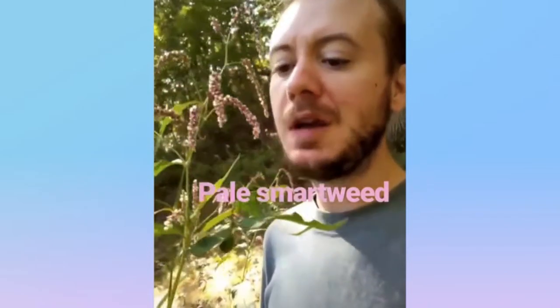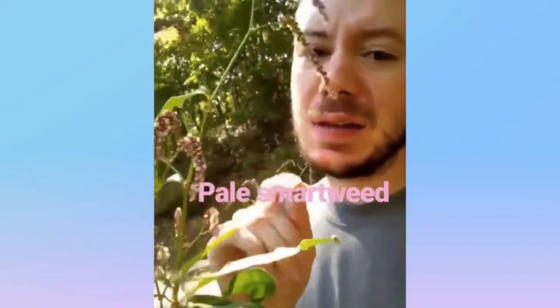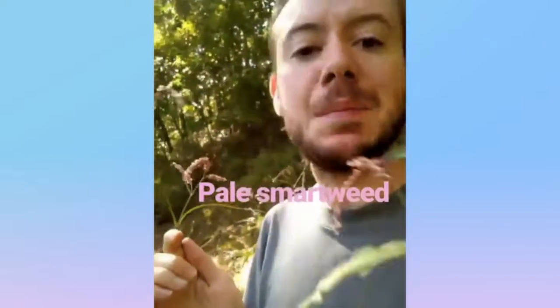Pale Smartweed — it's from the buckwheat family. It looks a lot like lady's thumb, but it grows a lot bigger, has longer florets, and sometimes they can be sort of palish white in color. And that's the Pale Smartweed.